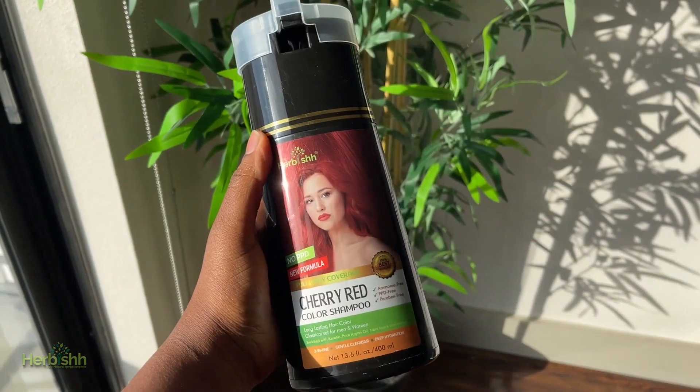I love the cherry red hue that was left on my hair. This is Herbish color shampoo in the shade Cherry Red.